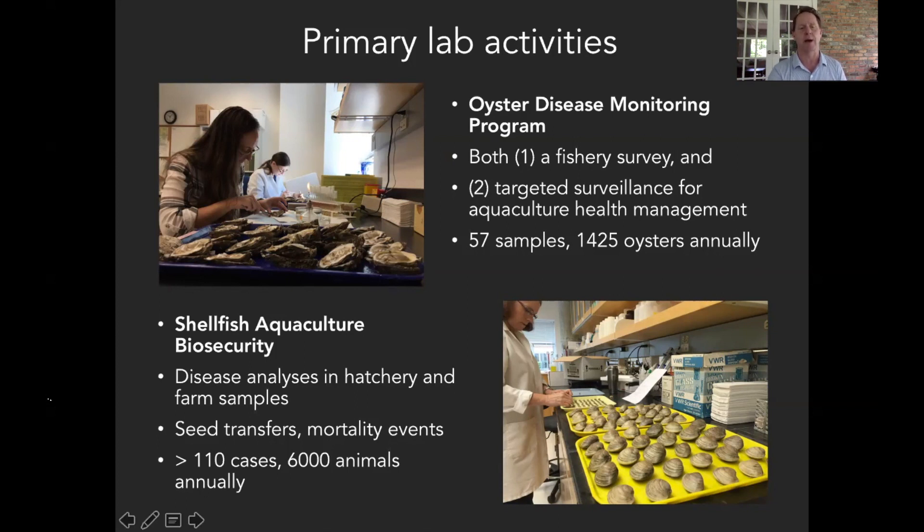The other advisory-related aspect of the program is the shellfish aquaculture biosecurity element of our work — disease analyses that we're conducting for industry. These might be hatchery seed samples or larvae samples that a grower wants to sell out of state, or samples from out of state that a Virginia grower wants to bring into Virginia. Anytime anything crosses a state line, it needs a health analysis. We also are very active in looking at any mortality events — anytime anything is going wrong on a farm, we want to know about it, as this is our opportunity to be attentive to potential emergencies within Virginia oyster and clam populations. We do something on the order of 110 cases and more than 6,000 animals passing through the laboratory as part of this program.